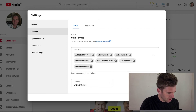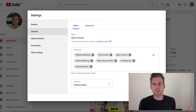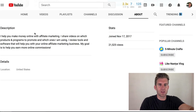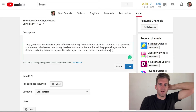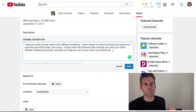He also says to add a channel description. Even though I've had this channel for over a year, I never had one. To add it, go to your channel home page, click 'About,' then 'Customize Channel,' and you can edit your description there. Mine says: 'I help you make money online with affiliate marketing. I share videos on which products and programs to promote and review tools and software that will help your online business. My goal is to help you earn more online commissions.'